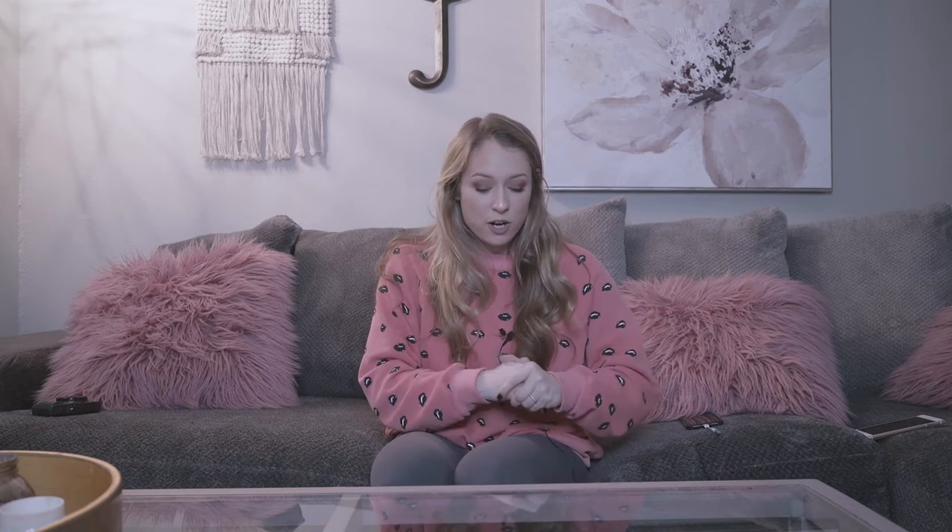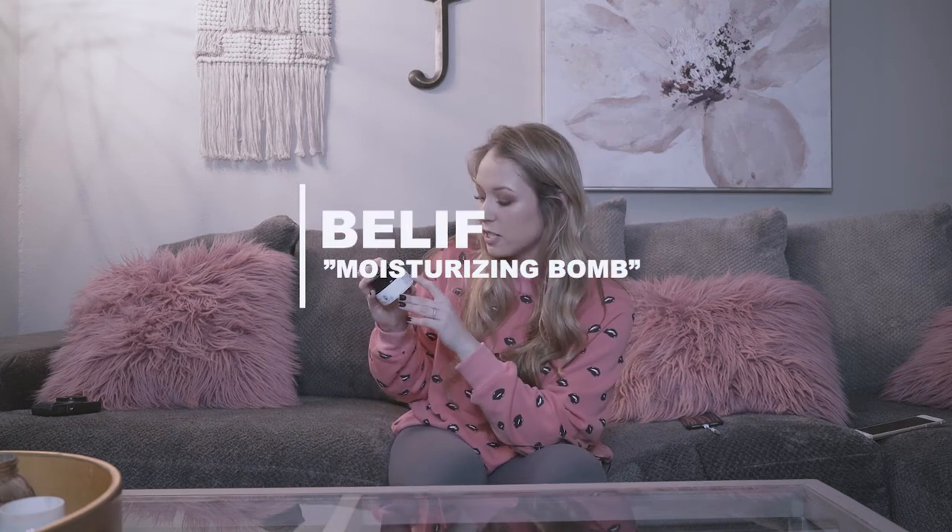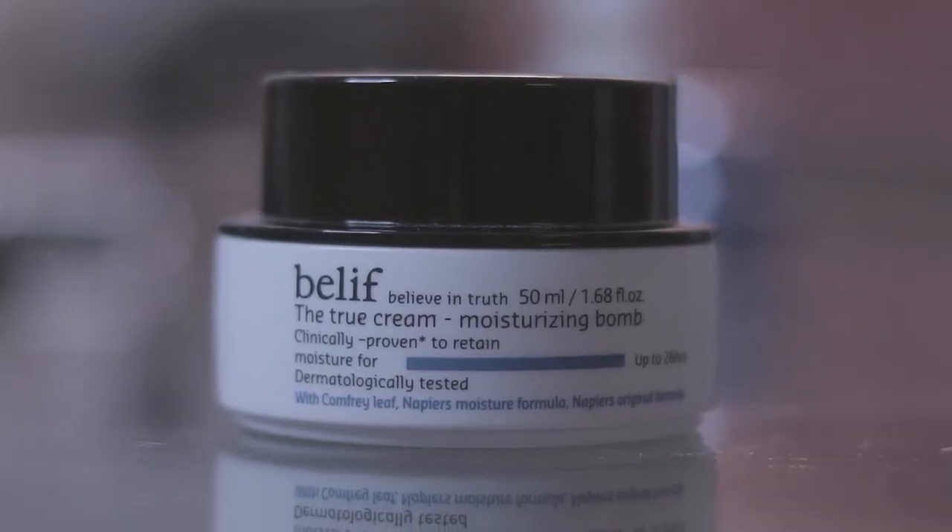Now I'm going to move on to my favorite skincare products. I'm going to start with my moisturizer that I've been using for the past few months, not just February. This is the Belief Aqua Balm Moisturizing Cream, and it is amazing, especially this time of year. It is really, really light and thin, but it also does a lot to keep my face moisturized and looking clean and fresh all day long.